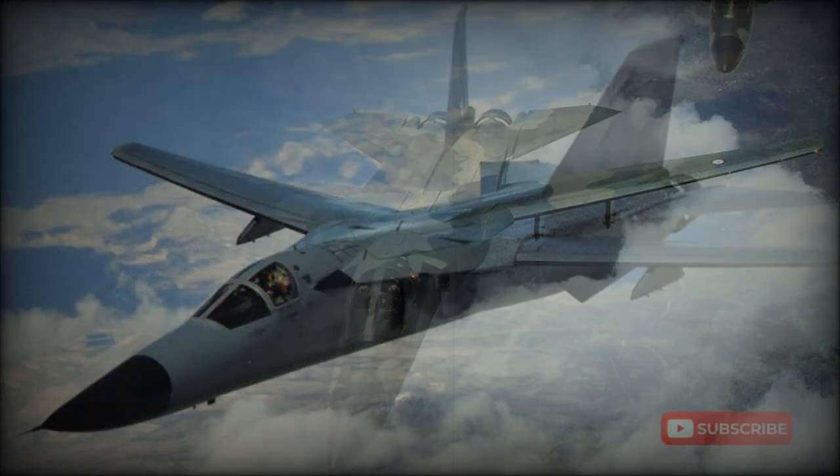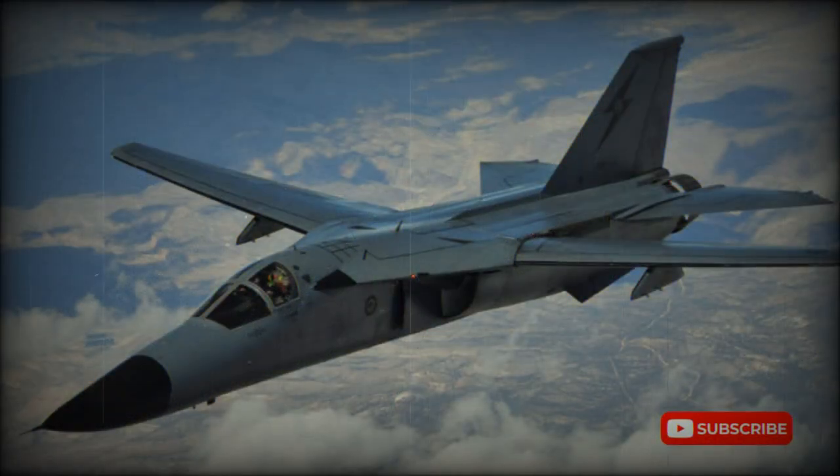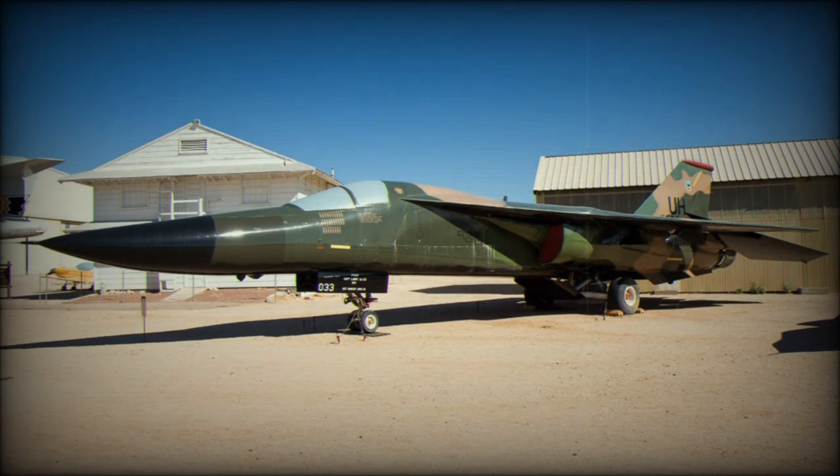McNamara directed that the USAF, whose primary requirement was still for a low-level strike aircraft, and the U.S. Navy, who needed a long-range carrier-borne interceptor, should acquire a common aircraft. This became known by the acronym TFX.